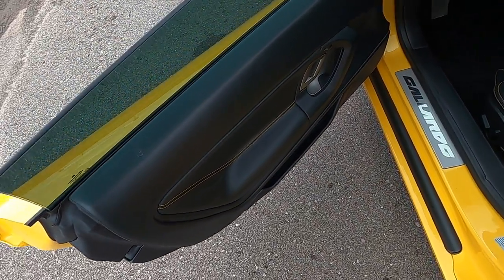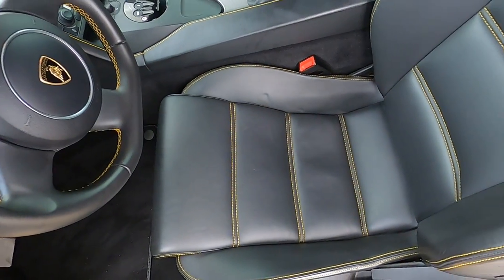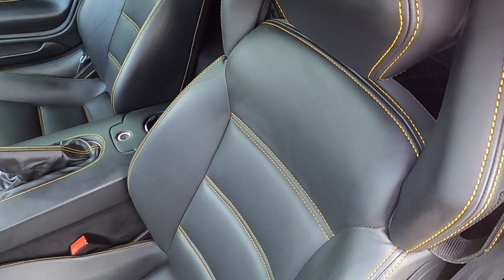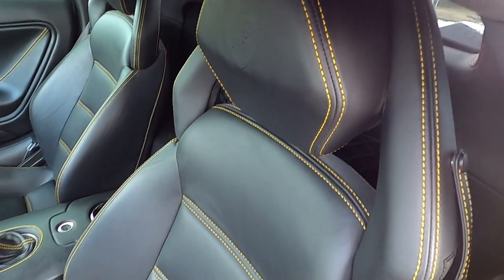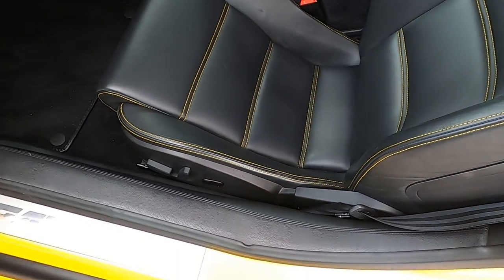On the interior we have black leather with yellow contrast stitching. The driver's seat is flawless, and the door sill looks good as well.